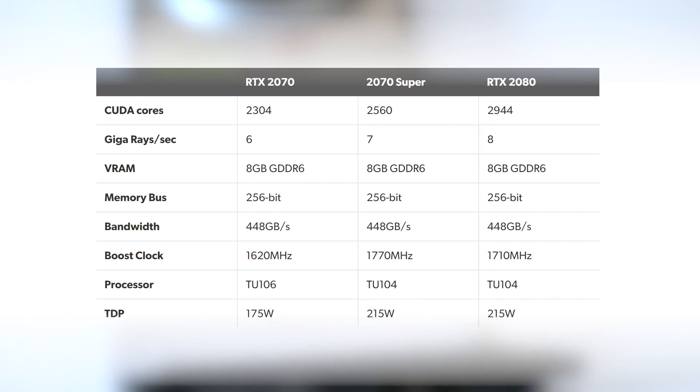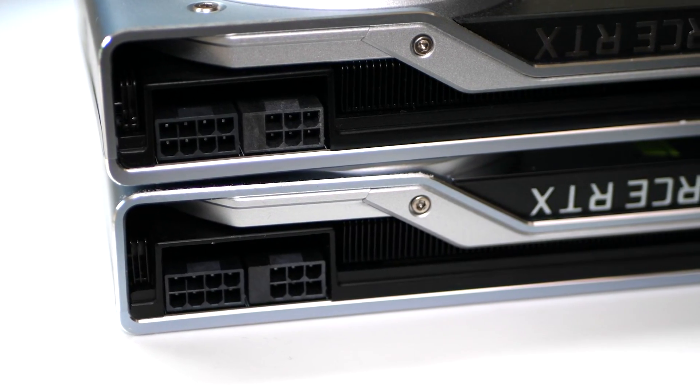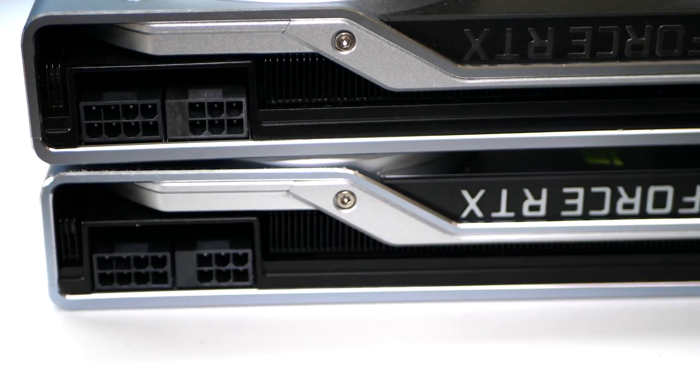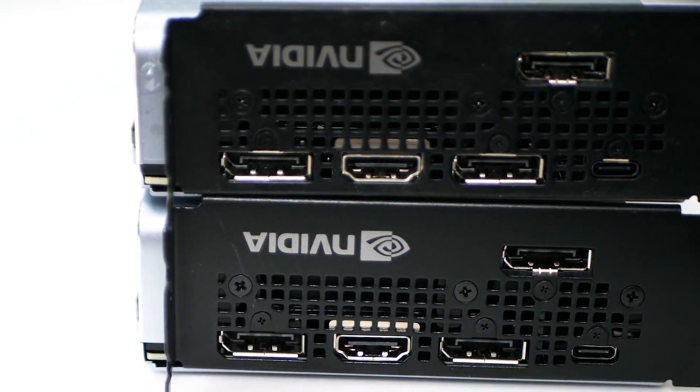There's full memory bandwidth, which is great. In a way, this product is perhaps more 2080 than 2070, and if you stack the 2070 Super up against the 2080, the ports, the chassis, and the power inputs are basically identical. As we shall discover, the 2070 Super is a bit of a dark horse.